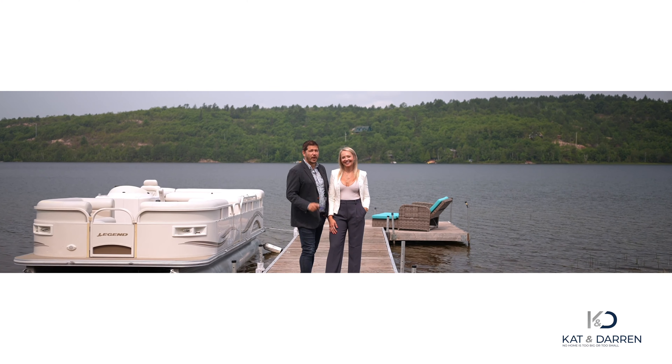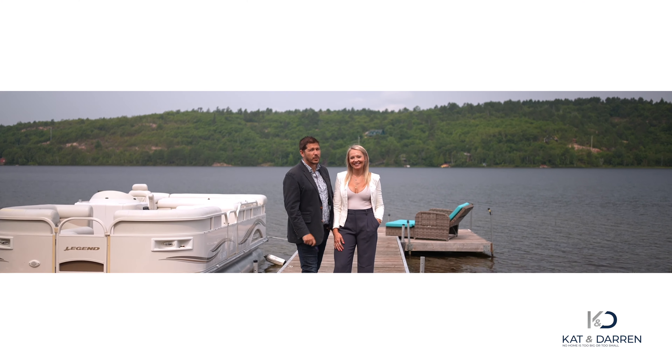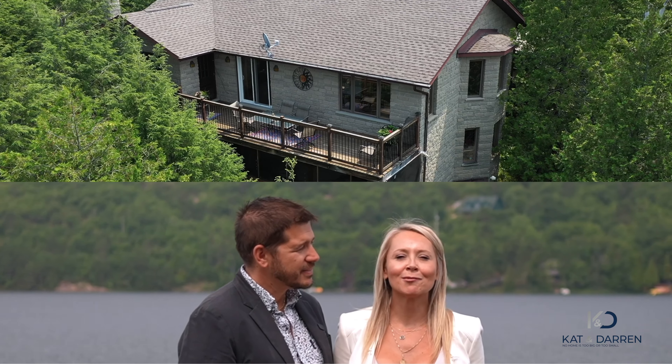We're standing here in front of almost 150 feet of flat Long Lake waterfront. This gem is rare — trust us, we know. Don't miss your chance to own this stunning property. Call Kat and Darren, your Sudbury Listing Team where we sell — actually, where we find you the perfect Long Lake home. Bye!